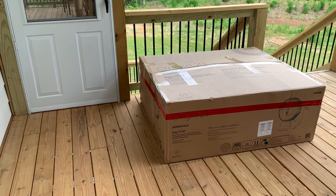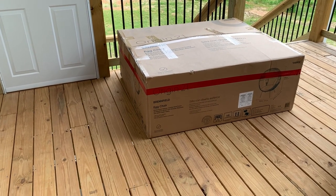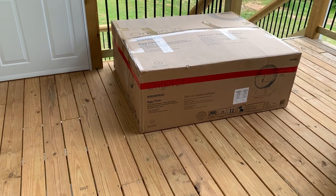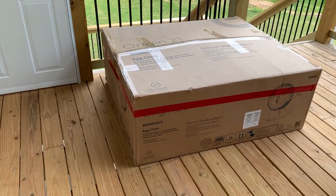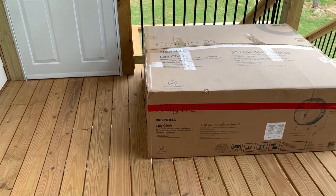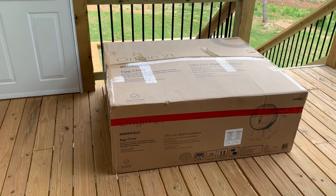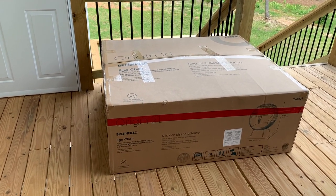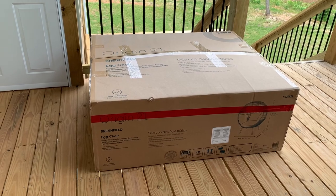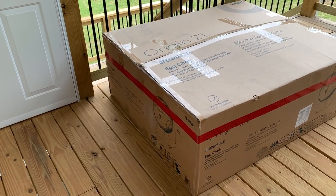I want to mention two things. First, this egg chair — this is a new egg chair. You never even saw the first one because I took it back. I purchased it from Target; it was an impulse buy since it was 25% off, but once it got here I peeked inside and I just didn't feel like it would fit the space. So we returned it to Target, loaded it on my husband's truck and took it back.